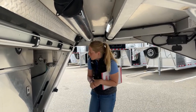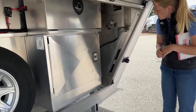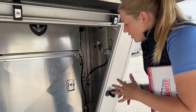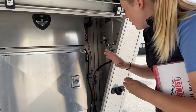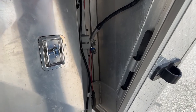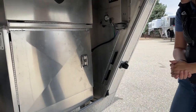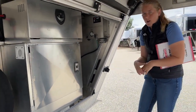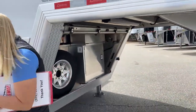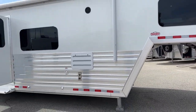You've got your exterior spigot here, which runs off your 60-gallon fresh tank underneath your sofa. You'll have the ability to fill up water buckets, wash your feet off, rinse the dogs — it's just really nice to have an exterior spigot so you're not running water in and out of the trailer.